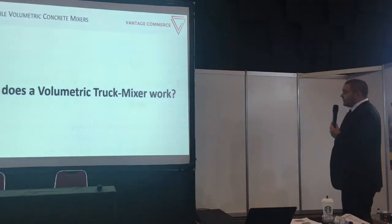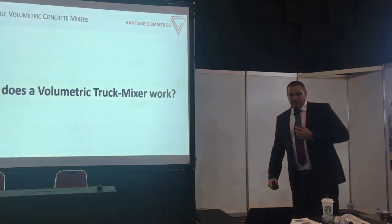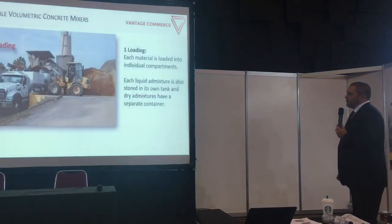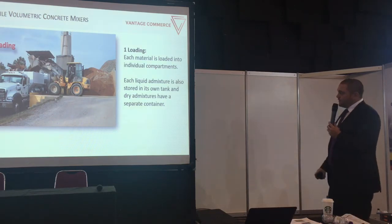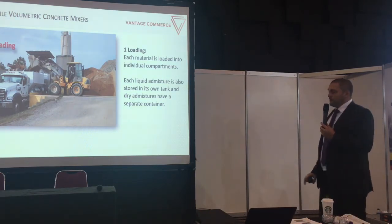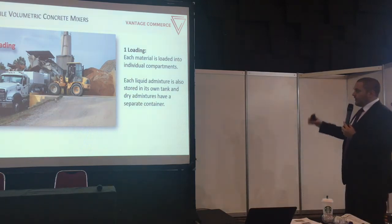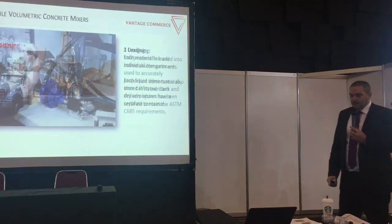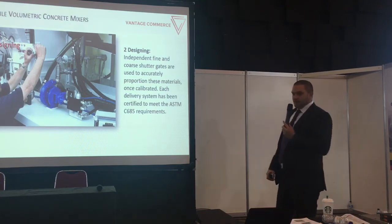How does a volumetric truck actually work? It's explained in six simple steps. First is the loading of the truck — each raw material is individually loaded and stored in separate compartments. It can be equipped with any kind of liquid, any kind of additives as well, all stored separately.